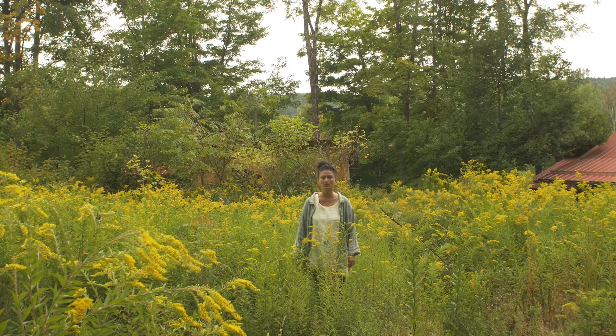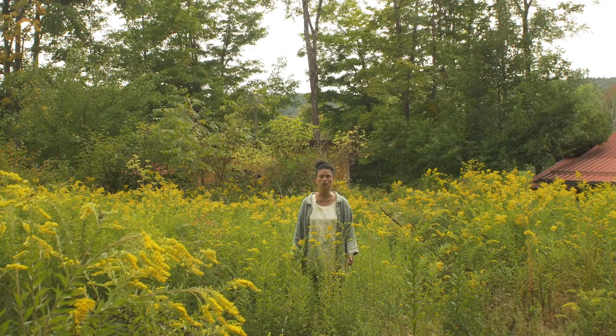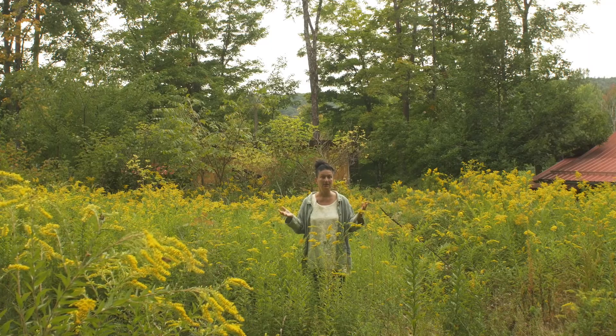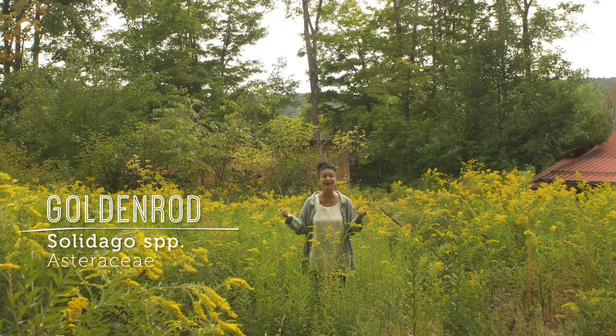Hi there. My name is Dina Falcone, herbalist, educator, author of Foraging and Feasting and Earthly Bodies and Heavenly Hair. And who is the subject of today's lesson? It is goldenrod, surrounding me — solidagos.